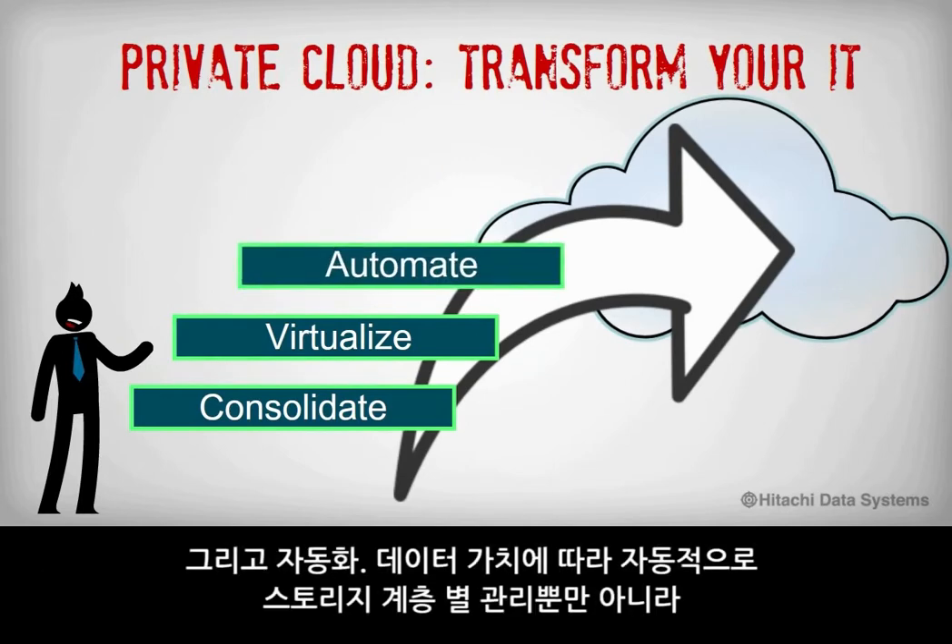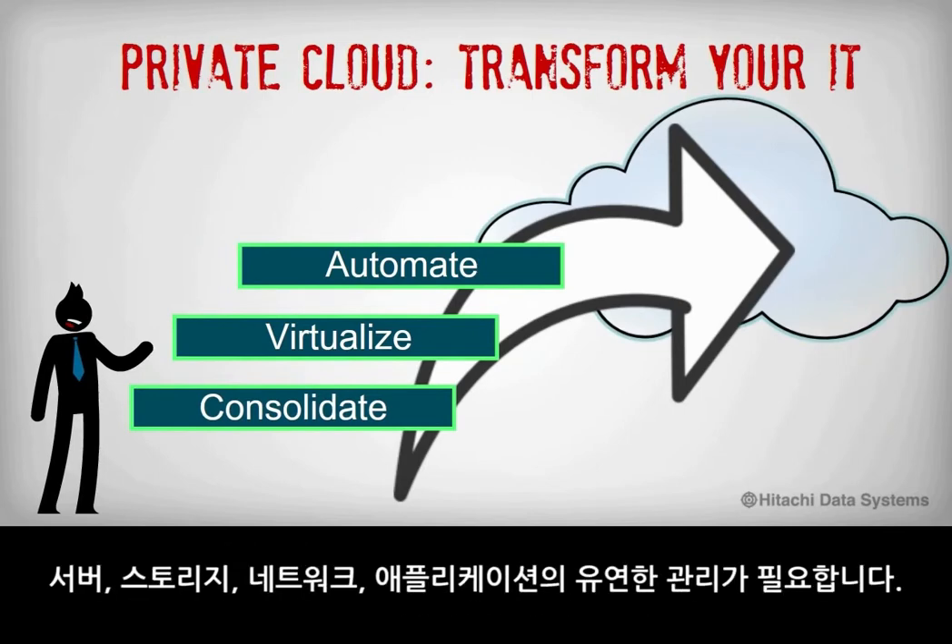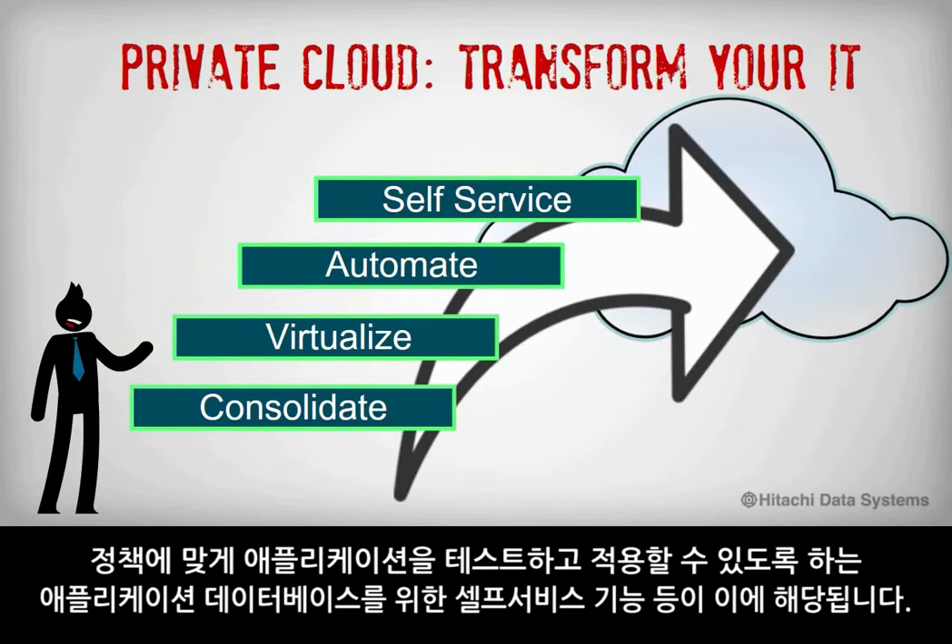Automation — the dynamic management of service, storage, network, and applications — as well as automating the routing of data to the right tier and protection level according to the data's value. And self-service capabilities for application and database owners to test and deploy applications within a given policy.